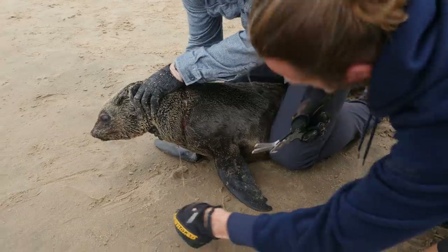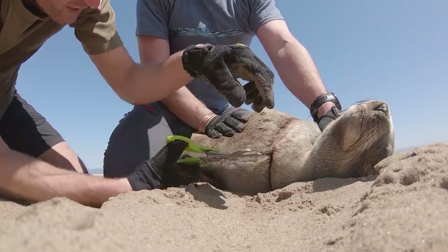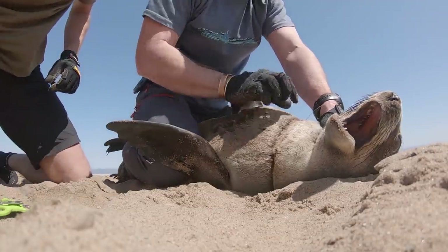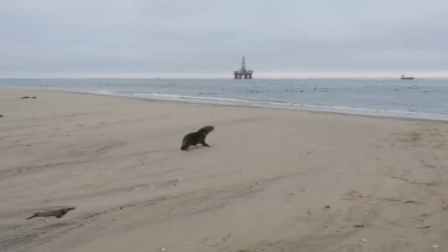But we've got a huge problem with the entanglements — mainly fishing waste: nets, fishing lines, packaging, straps, fishing straps from fish boxes and things getting entangled around seals' necks. So we've taken it upon ourselves, myself and my colleagues, to do something about this, and we catch and disentangle as many seals as we can.